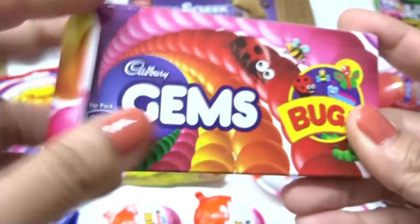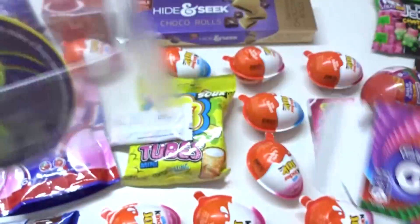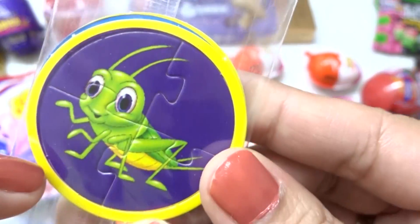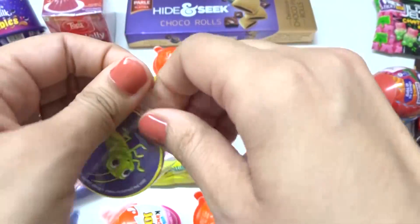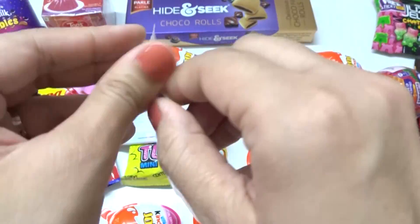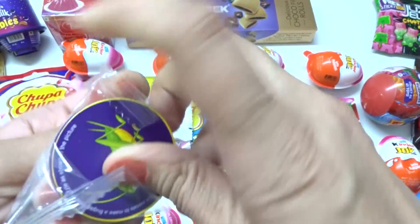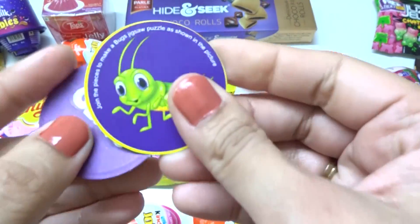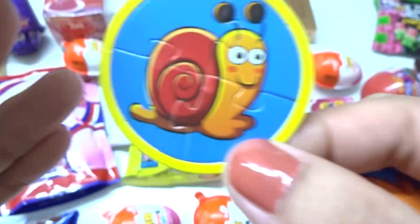Let's see, let's open this up. Candies — red. What is this? A puzzle here, let's see. What puzzles do we have? What is this? We have this one and this one — two puzzles.